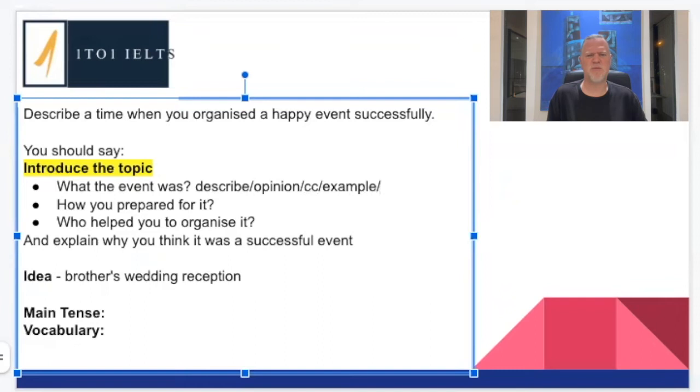For past, present, and future under 'what the event was' — not really. I'm not really going to be comparing the past, present, and future of what the event was, so I'm not going to put those down. Moving on to bullet point two — how you prepared for it. Can I describe preparing this event? Yes — I can say what I did to prepare, whether it was difficult, where I prepared, how long it took. All of these things I can use for describing — think about WH words like where, why, when, who.